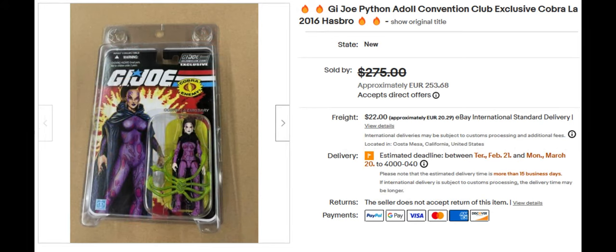Next we have the Emissary Python. She is part of Cobra. She's a G.I. Joe Con Club exclusive, and she comes with a little alien-looking creature. Yeah, these aren't the ones that you normally find in the store.